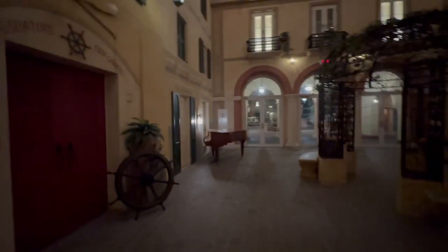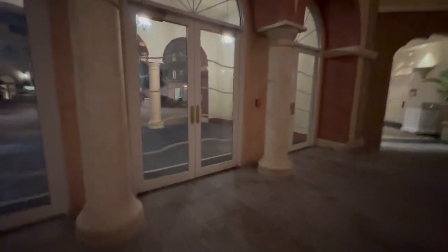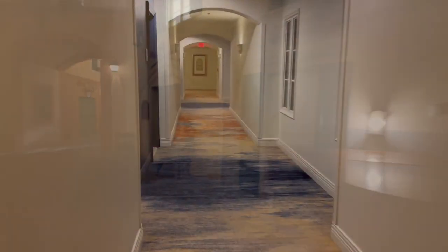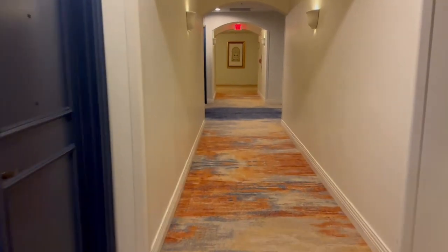It's so quiet in here tonight. We have a whole courtyard outside. Wow, it is incredibly quiet tonight. The hallways are spooky, but it's a pretty hallway — it's spooky.